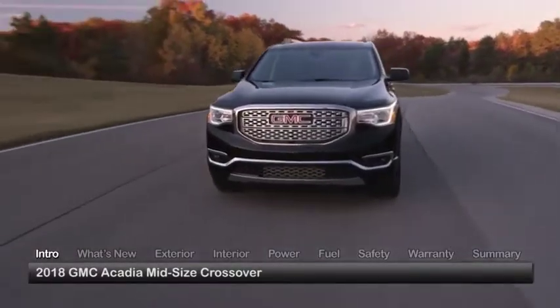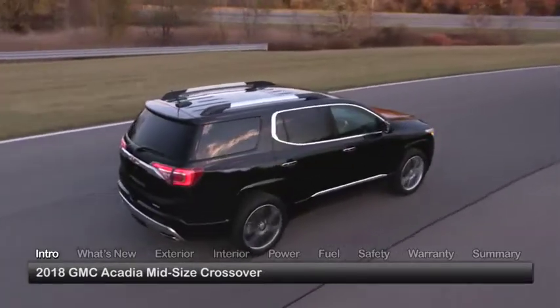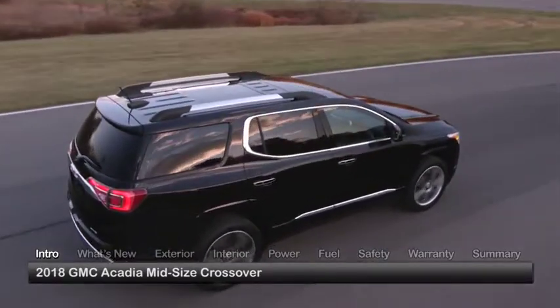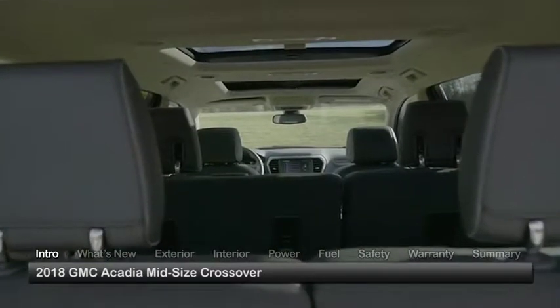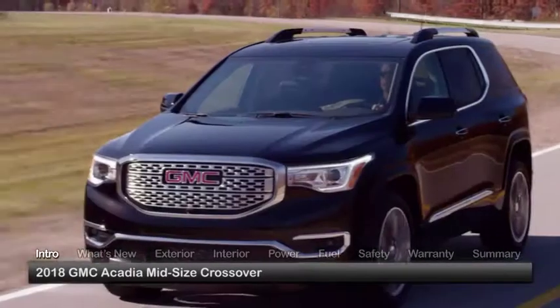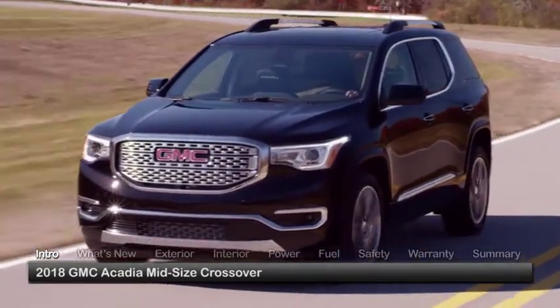Offering a family-friendly motoring experience that's as refined as it is utilitarian, the 2018 GMC Acadia combines mid-size crossover maneuverability with the seating capacity of a full-size utility vehicle. Trims include the base SL, SLE, SLT, and upmarket Denali.